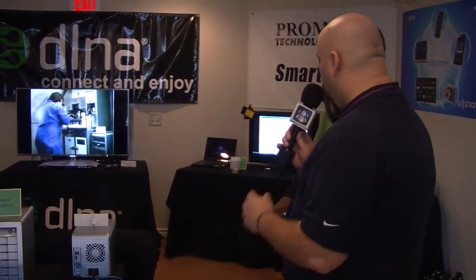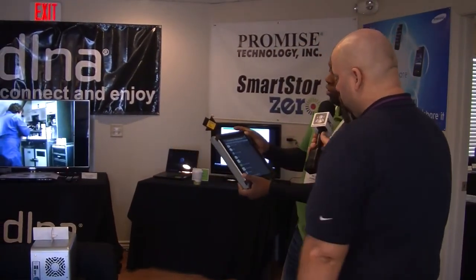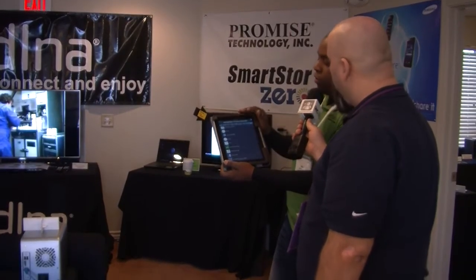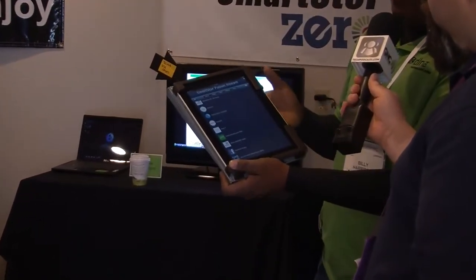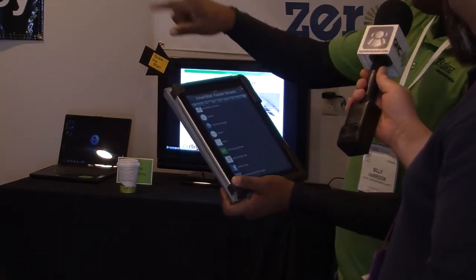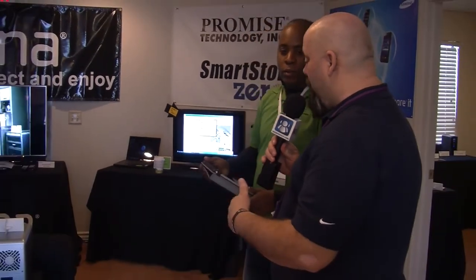We also have an iPad app — SmartStore Fusion Stream — which we recently released on the App Store. It's a digital media application that lets you play back content off a server, upload content from your iPad or iPhone directly to the NAS, download content from media servers, and control devices. You can browse content, select your playback device, and have full control over it.